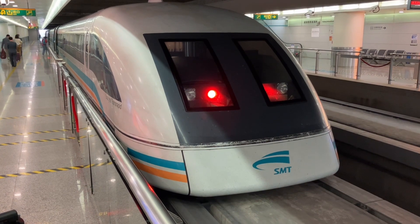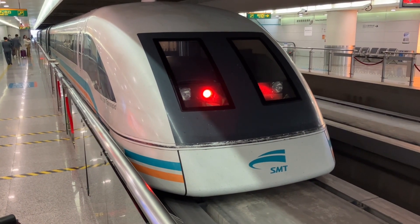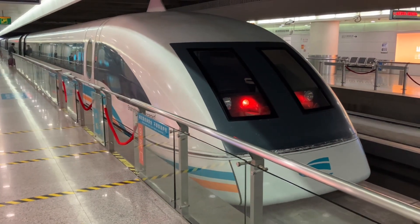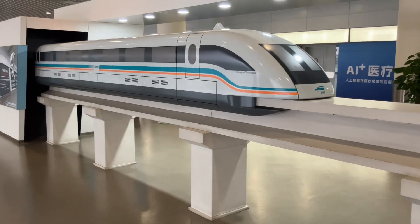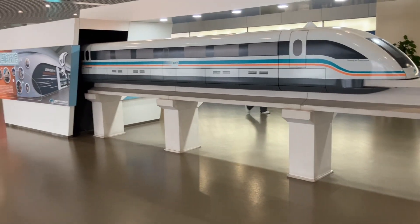Here it is in the station. It's pretty new, about ten years old. They have some large models of it in the station — they're quite proud of it.